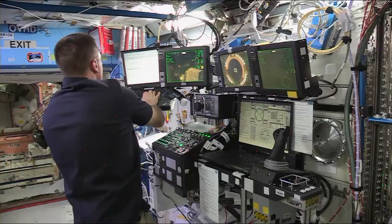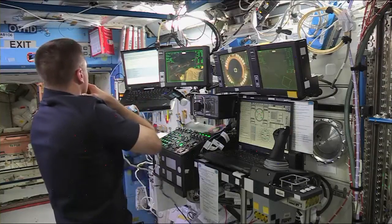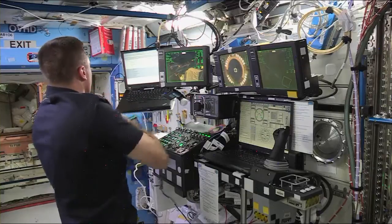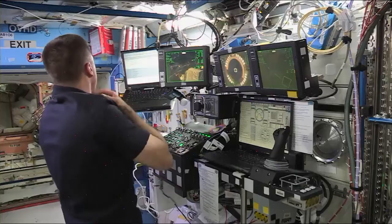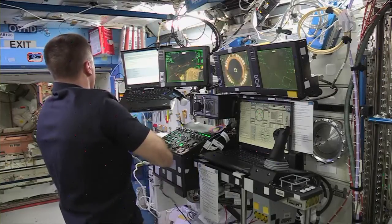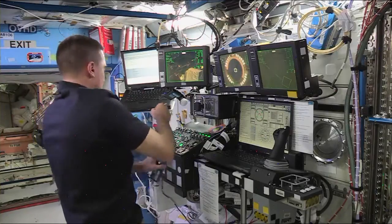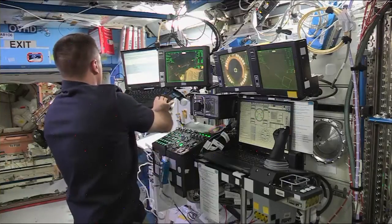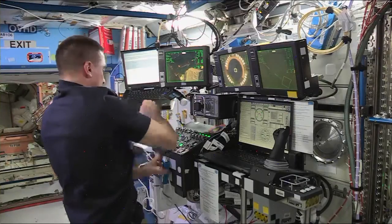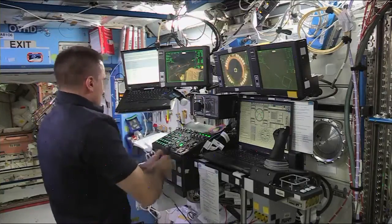A view of the station on channel 2. Just to be thorough, making sure I'm starting in step 5.2.2, correct? We are with you, thanks for checking. Picking up in 5.2.2 — we concur.